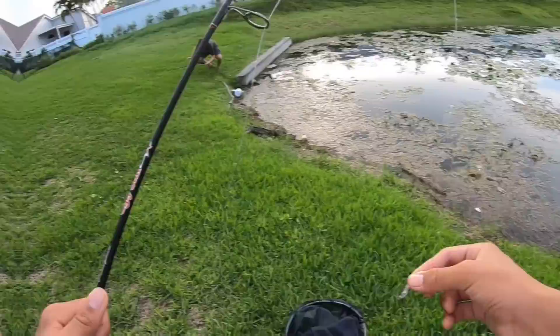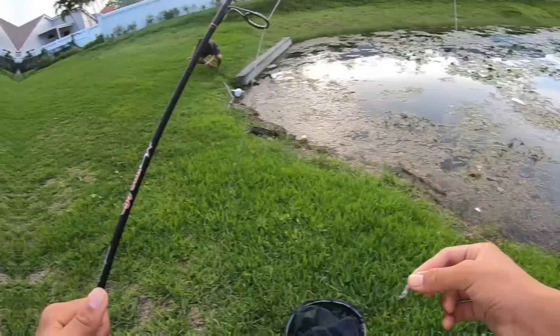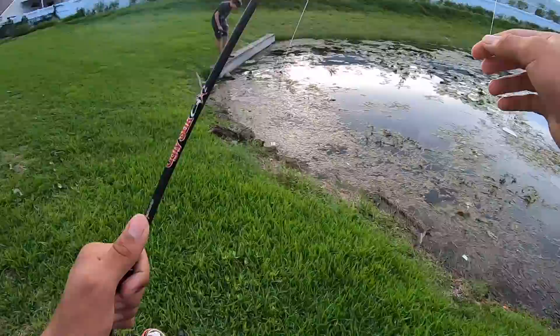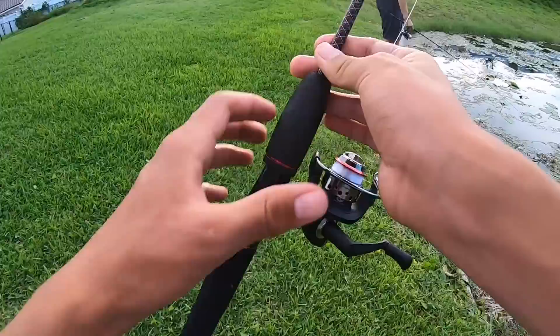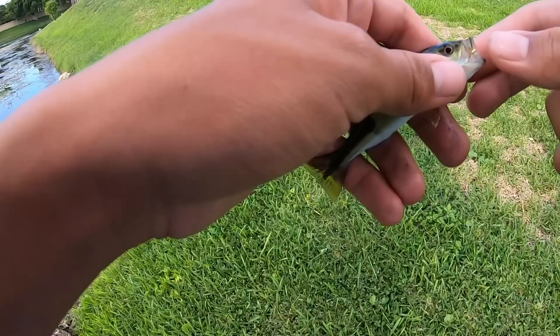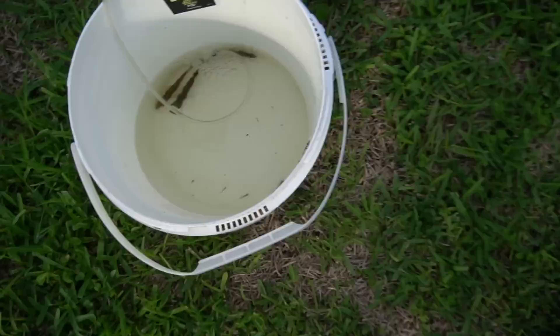Matias just got a tiny peacock - that's sick! It goes in the bucket. I've got my rig and I'm about to drop it in - got him! Baby pea! We doubled up on tiny peas - look at that, that is so cool. Look at this baby peacock on the little sabiki hook. Let's put him in the bucket.